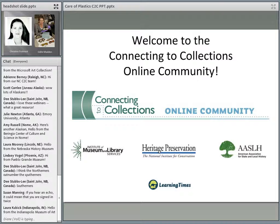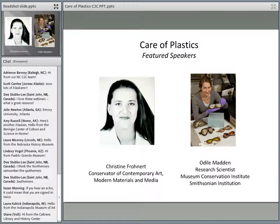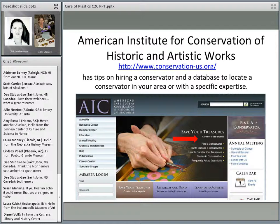About twice a month we do these webinars. At the end of today's session I will talk about some that are upcoming. Today we're going to be talking about the care of plastics. On the online community you'll see a link to our featured resource, and we have two great speakers with us today: Christine Fonart, a conservator of Contemporary Art and Modern Materials in New York City, and Odile Madden, a research scientist at the Museum Conservation Institute at the Smithsonian Institution. I just want to remind everybody that if you have questions that go beyond what we're able to cover today, know about the American Institute for Conservation of Historic and Artistic Works.